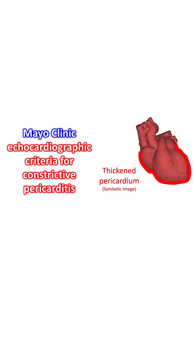The five patterns were: 1. Respiration-related shift of the ventricular septum; 2. Variation in mitral inflow E velocity; 3. Medial mitral annular E' velocity; 4. Ratio of medial mitral annular E' to lateral E'; and 5. Hepatic vein expiratory diastolic reversal ratio.